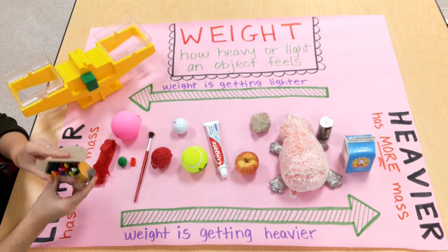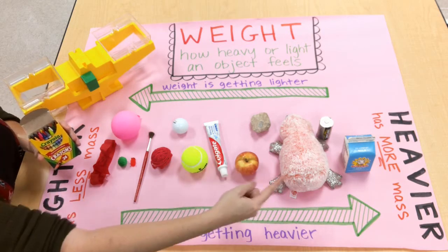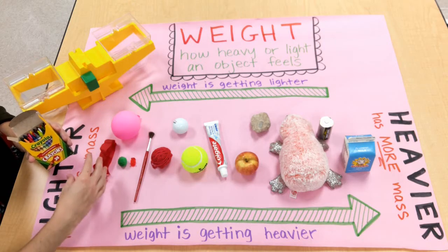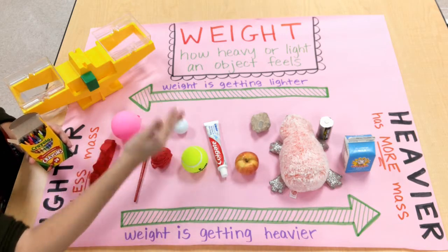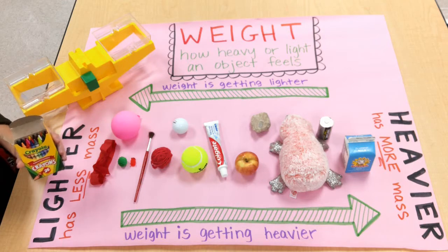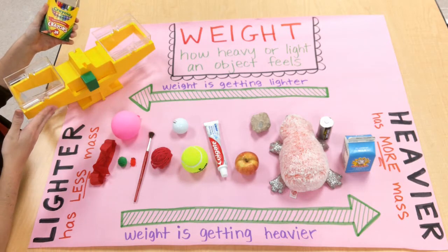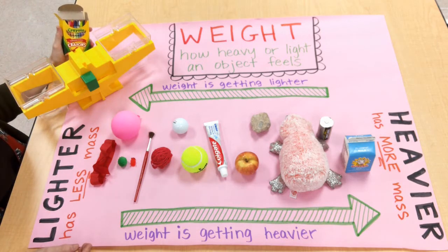And now I want you to make a prediction about the weight of this full box of crayons. All 24 crayons are inside. Where do you think this would be in our lineup as far as weight goes? Do you think it will be over here with the light items? Do you think it will be over here with the heavier items? Or do you think it might be somewhere in the middle? And that's what a scientist does — they make predictions, then they put those predictions to fruition. They test it out and measure it, and then they have data to work off of.